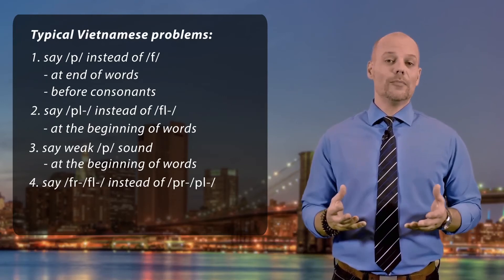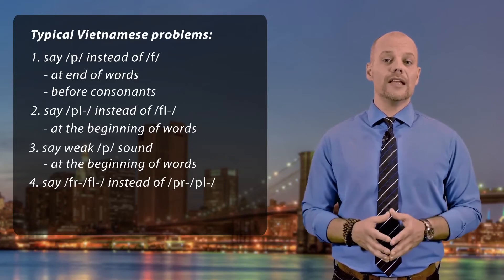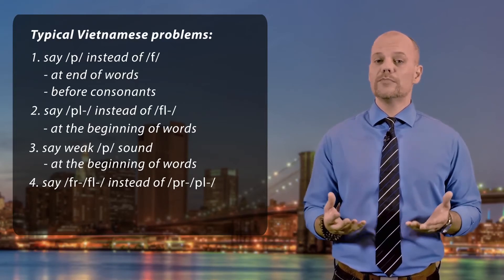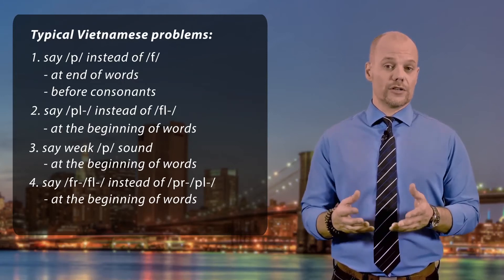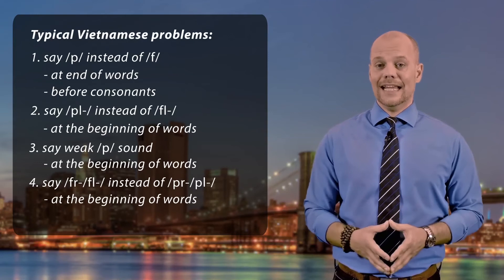Fourth, some people cannot accurately say the P sound in words beginning with 'pr' and 'pl', and they say 'fr' and 'fl' instead.